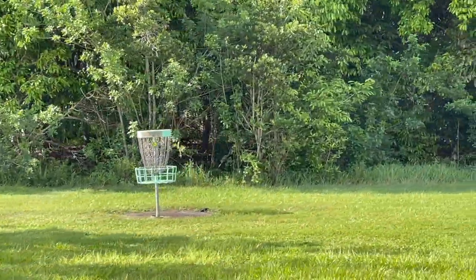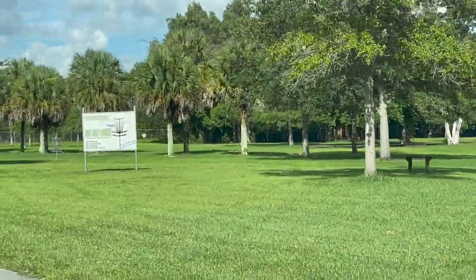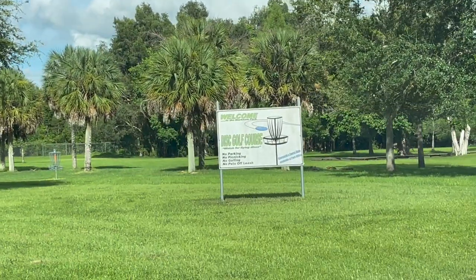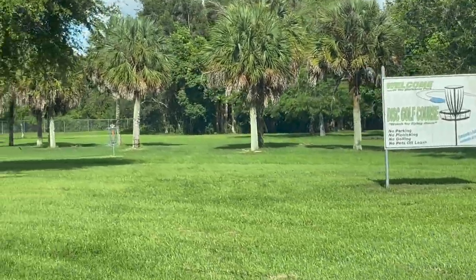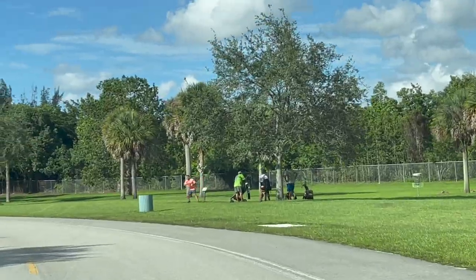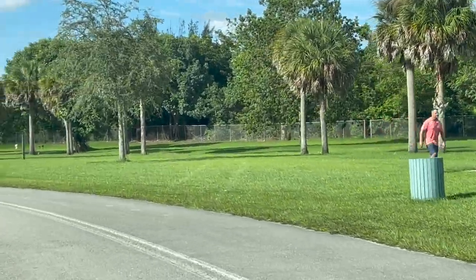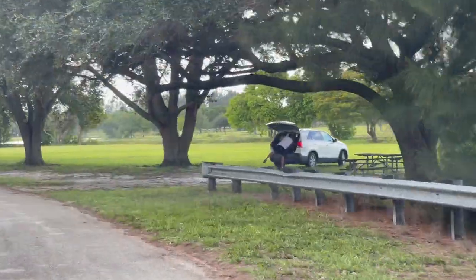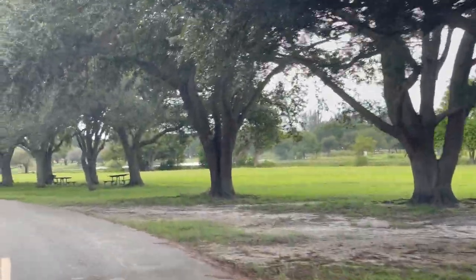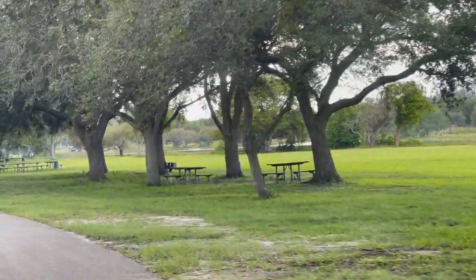Markham Park encompasses 669 acres. It even has an 18-hole disc golf course that is open to the public free of charge. You must have your own equipment, but maps and scorecards are available at the park office. There are picnic tables under the big trees everywhere — it's such a nice picnic area.